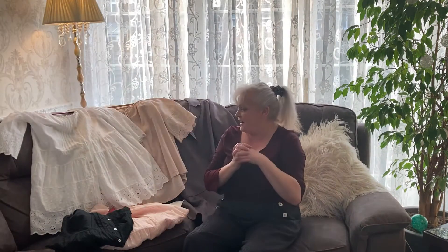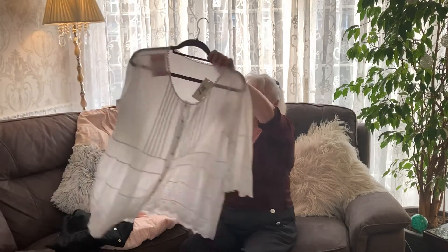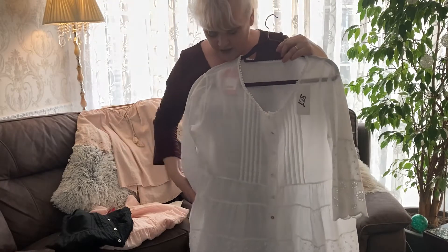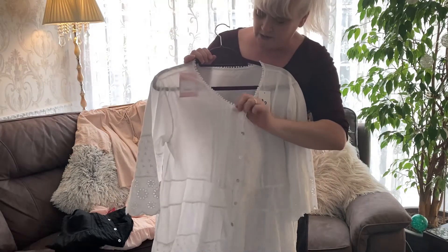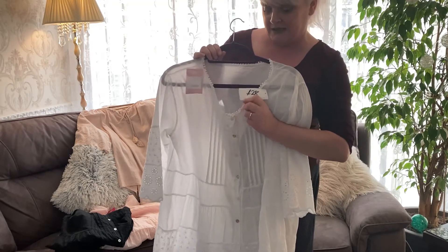Now the tops I've got — I bought three, all different colors, and they're all brand new with a price tag of 28 pound each on. Funnily enough they were all priced up differently: one was five pound, one was four fifty, and one was four pound. This is the top in question — you can see it's got lovely broderie anglaise sleeves, beautiful broderie anglaise on the bottom, and a pretty neckline trim. 28 pound on the price tag.